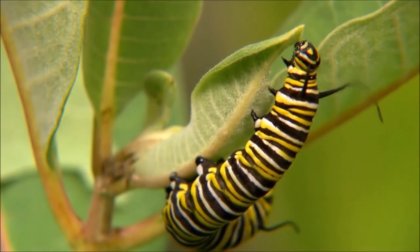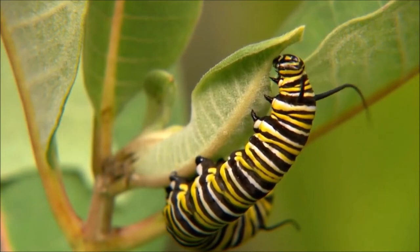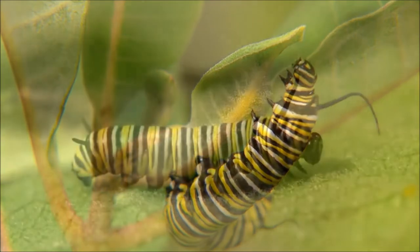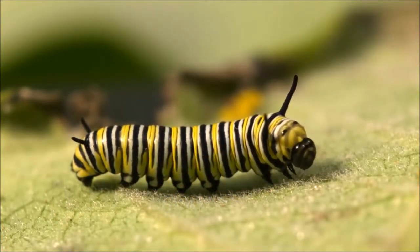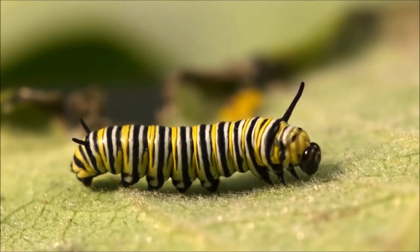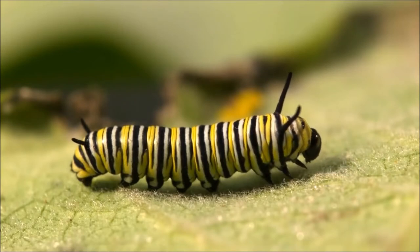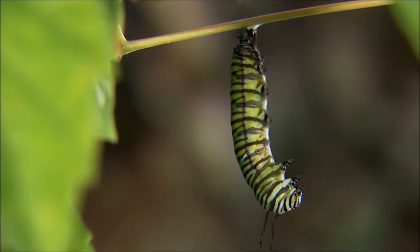Caterpillars are notoriously voracious, consuming grass, leaves, and other plant material as they grow up to 1,000 times their original birth weight. While some species binge and develop in just a few weeks, others take longer. No matter how long it takes, each caterpillar is eating to prepare for the next stage in its life cycle, when it will put those calories to use to power a startling transformation.